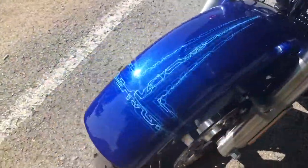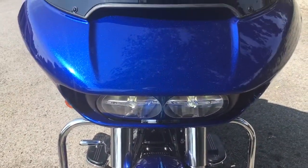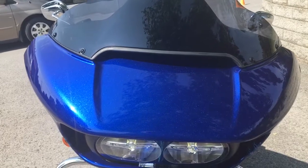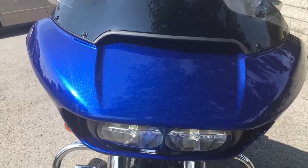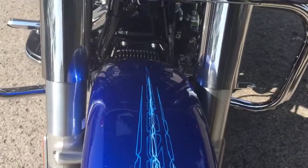Let's come around front and look at this sharp nose fairing — it is vented, and that means it decreases buffeting by 88% for you and your passenger.